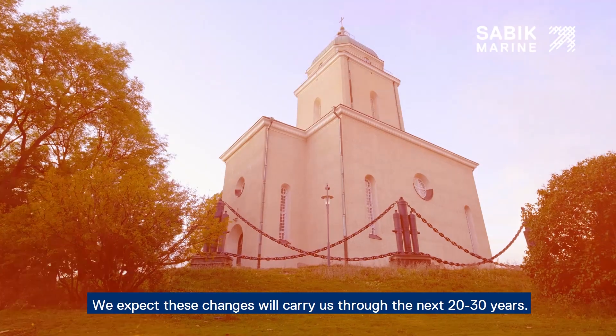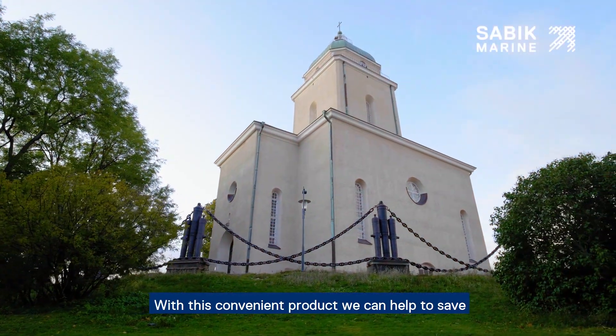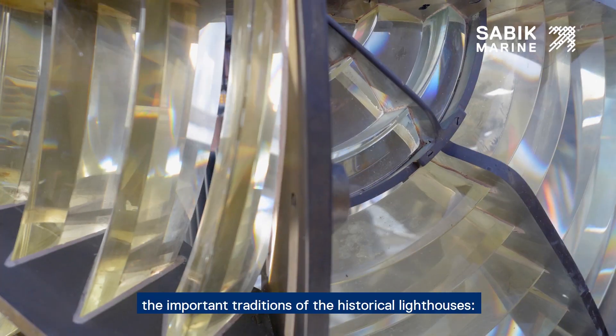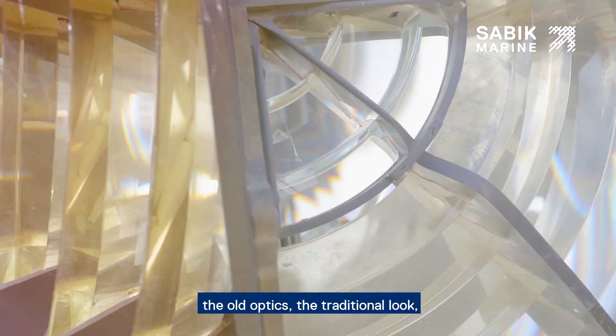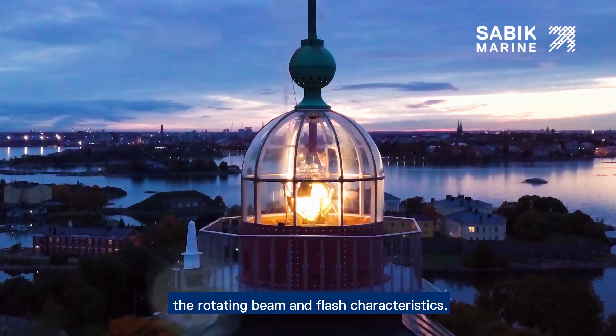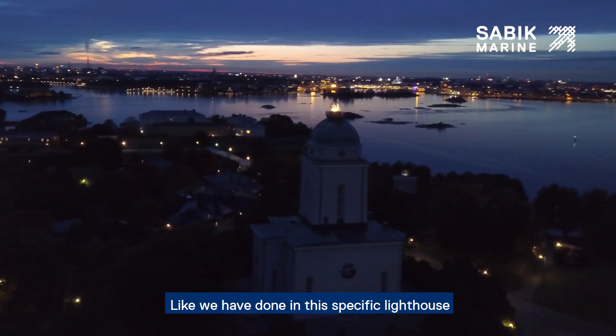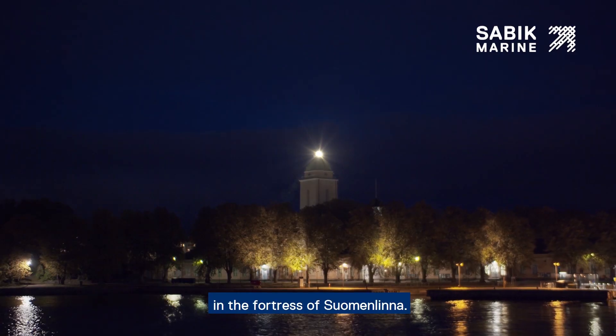With this convenient product, we can help to save the important traditions of the historical lighthouses — the old optics, the traditional look, the rotating beam and flash characteristics. Like we have done here, in this specific lighthouse, in the fortress of Suomenlinna.